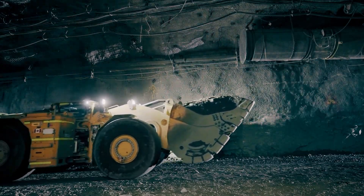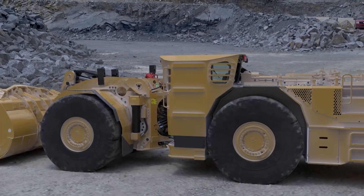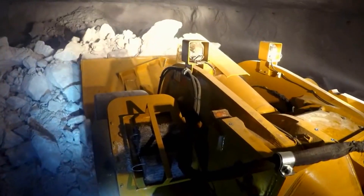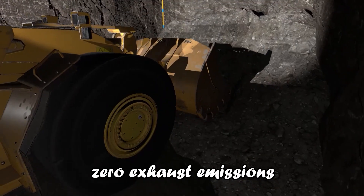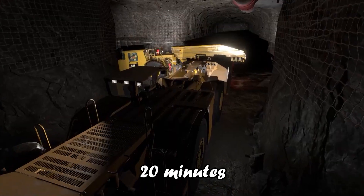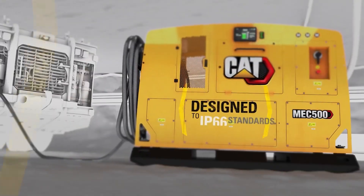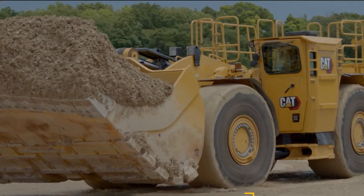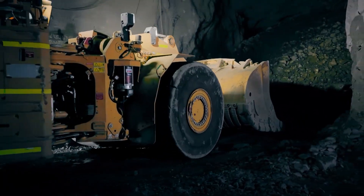The R1700XE stands out as a battery electric LHD with zero exhaust emissions, featuring the industry's only onboard battery that charges in less than 20 minutes with CAT MEC 500 chargers. This rapid charging offers an alternative to stationary charging stations and battery swapping, streamlining the mining process. The machine's auto-dig feature optimizes loading, and it's factory-ready for autonomous operation, ensuring powerful performance at low operating costs.